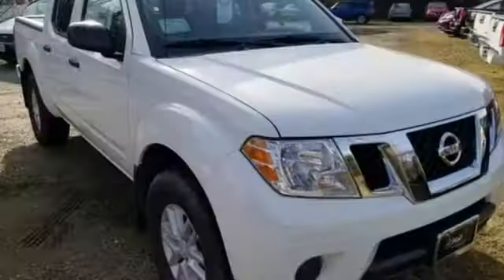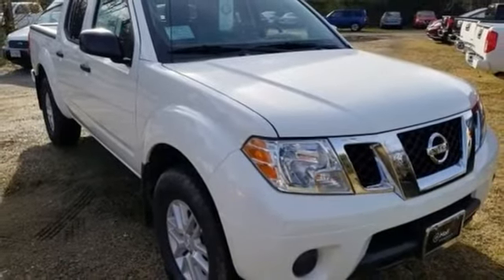Nissan built for the human race. You'll never know until you try. Test drive it today.